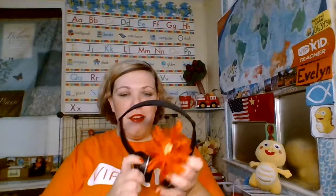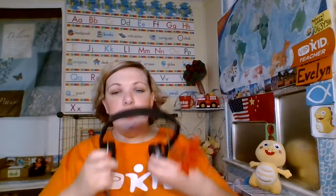If I'm having a particularly bad hair day, I'll wear a headband. I already have my flower connected to my headset, ready for class, and I'm ready to teach. Thank you very much — goodbye!